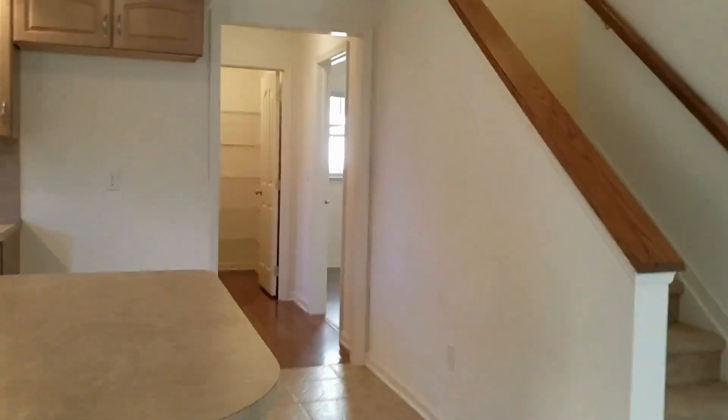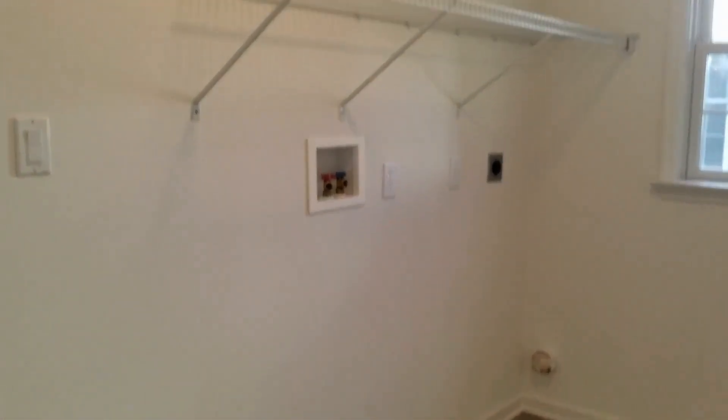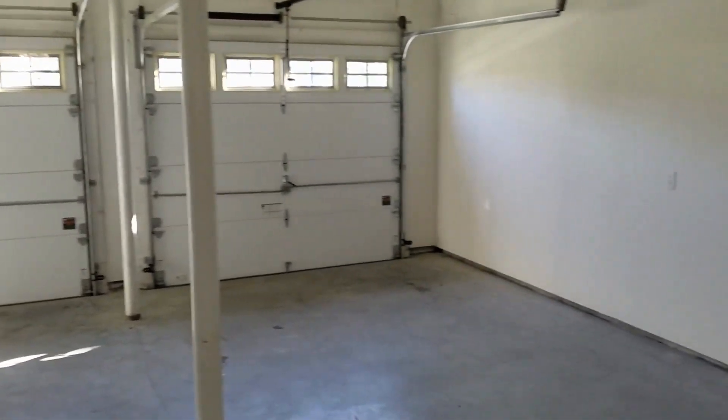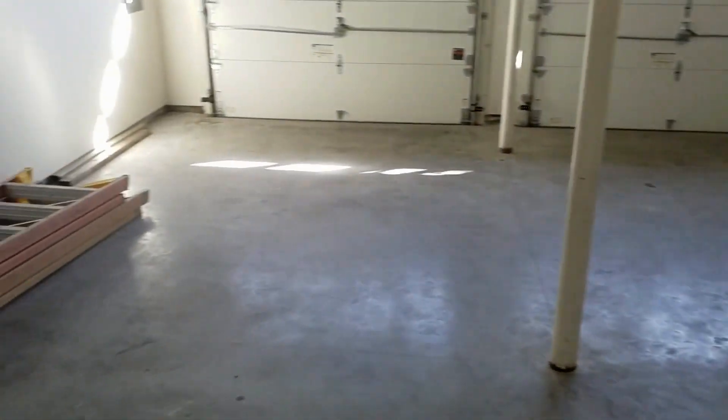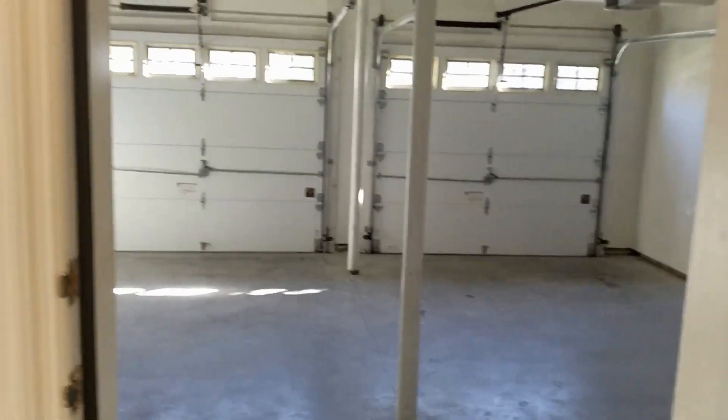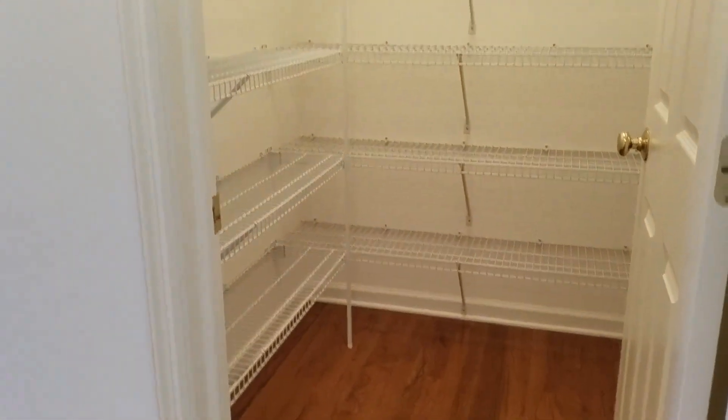As we head past the kitchen, to the right we have the laundry room and garage. The laundry room has washer dryer hook up and an extra storage shelf. Through the laundry room you have the nice big oversized two car garage. Next to the laundry room is the pantry — a nice big pantry with tons of shelves.